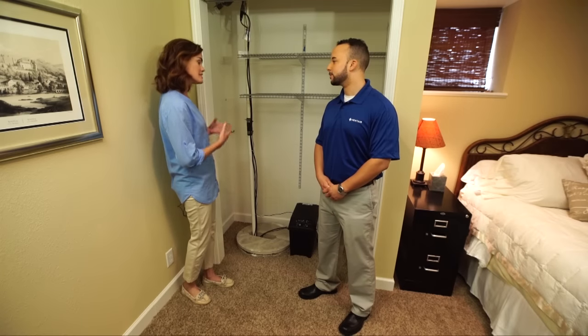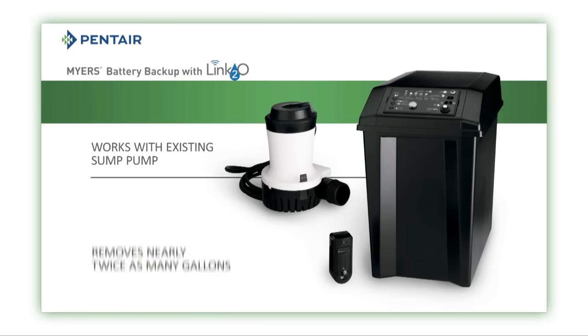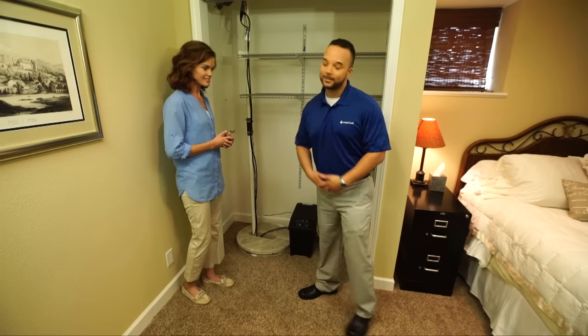Does the backup system work with an existing sump pump, or would I have to buy a new one? With the Meyers Battery Backup Unit, you can actually use any existing pump you have in your home today, and you're going to be protected for days on a single charge. Now, what if I were on vacation and my backup system was running? Would that be a big problem?